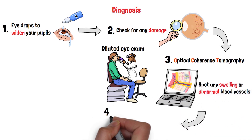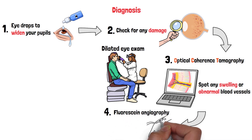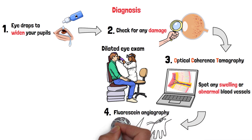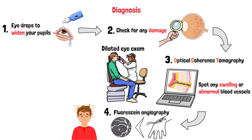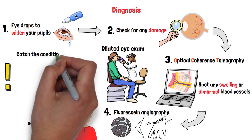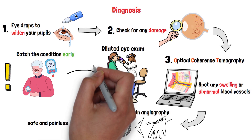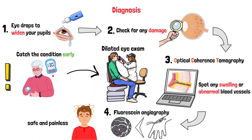Another test, fluorescein angiography, involves injecting a dye into your arm and taking pictures as it flows through your retinal vessels — it helps doctors see if any vessels are leaking or blocked. During these tests, you might feel a bit of discomfort, like bright lights or a pinch from the dye, but they're generally safe and painless. The key is to catch the condition early, before it causes permanent damage. So if you have diabetes, make sure to get regular eye exams, even if your vision seems fine.